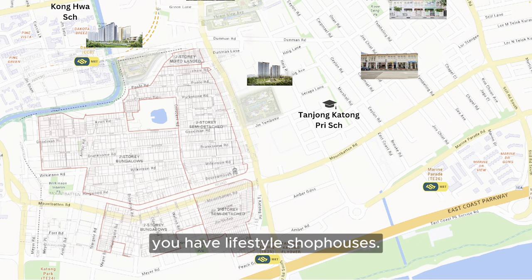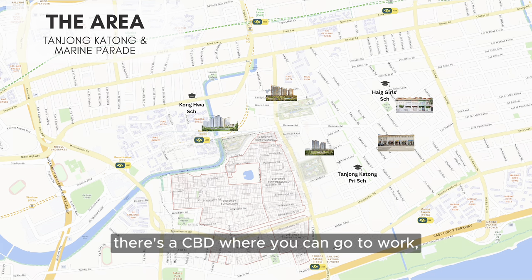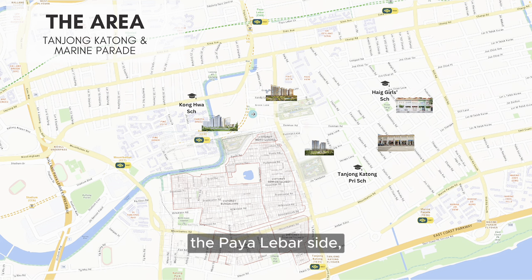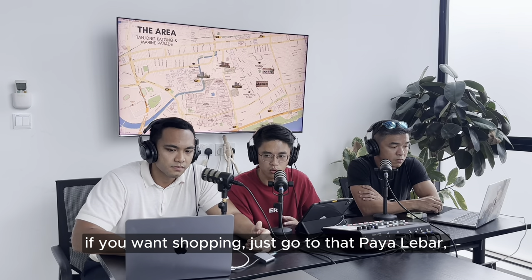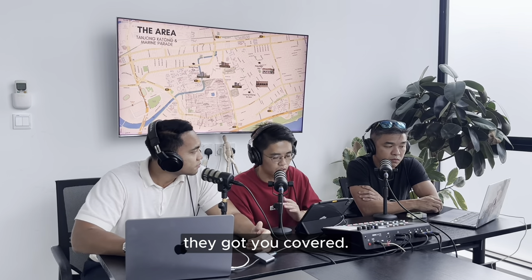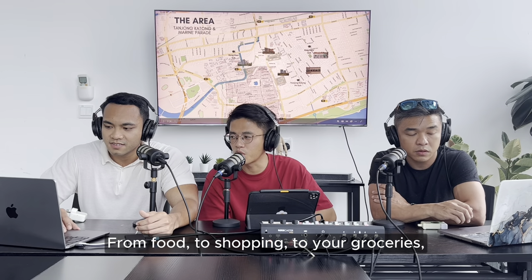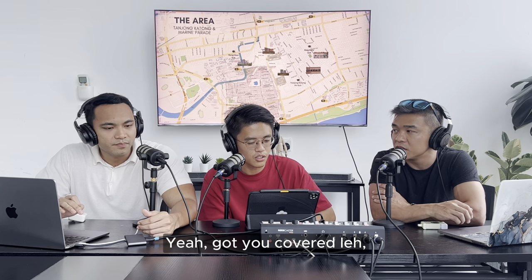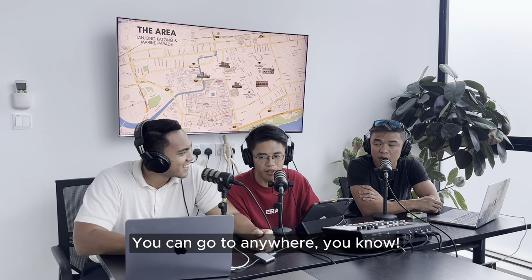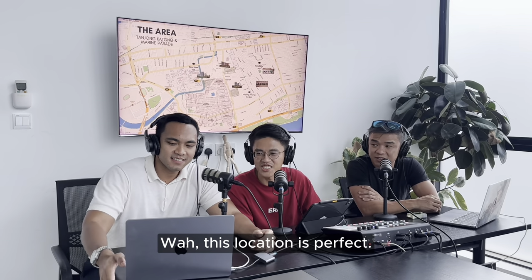You can really see why people like D15. To the east, you have lifestyle shophouses; to the south, there's a beach; to the west, there's the CBD where you can go to work; and to the north, the Paya Lebar side has four major malls. So basically if you want shopping, food, groceries, or anything else, Paya Lebar has you covered. Plus it's on the Circle Line, so you can get anywhere easily. This location is perfect.